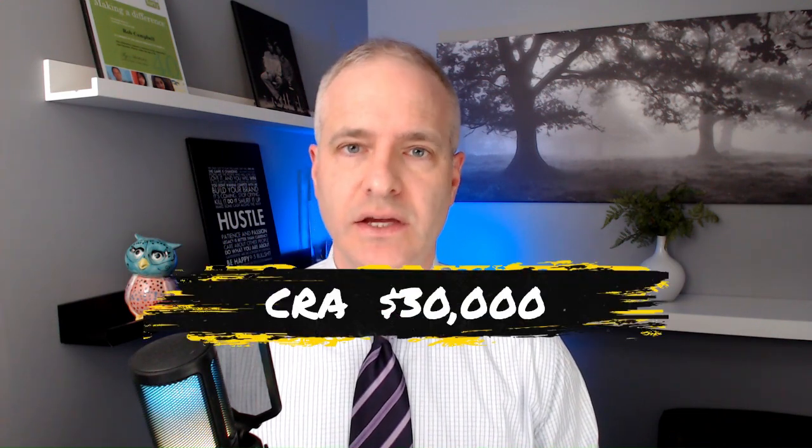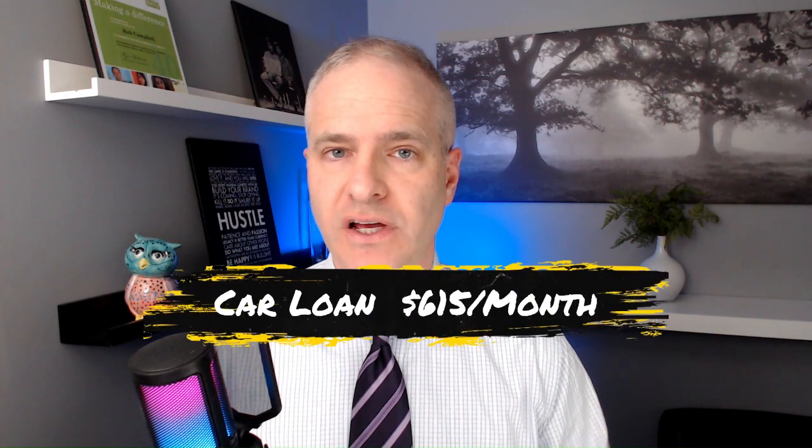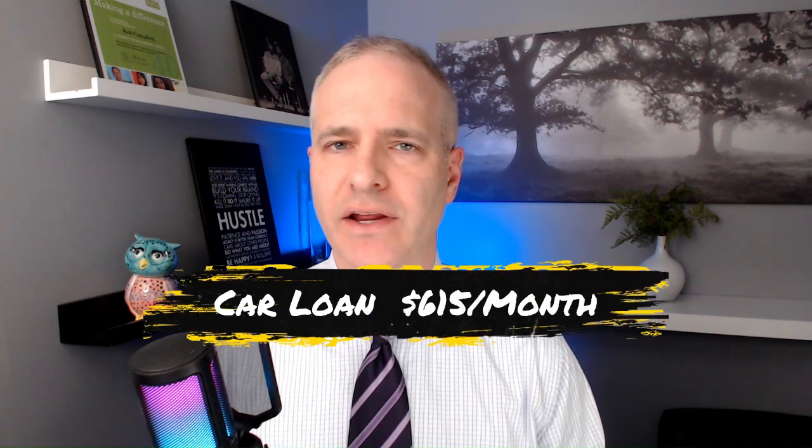Jim owes the CRA $30,000. He also has a personal line of credit with an outstanding balance of $22,000. On top of that, Jim has a car loan with a monthly payment of $615, with about eight or nine months remaining.